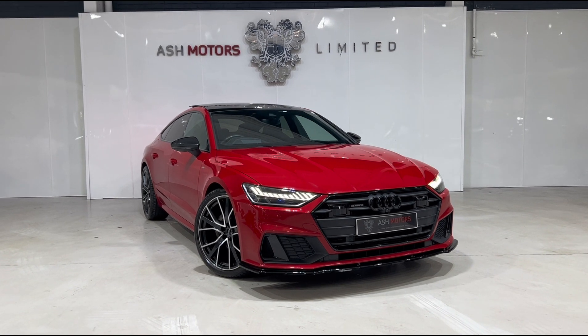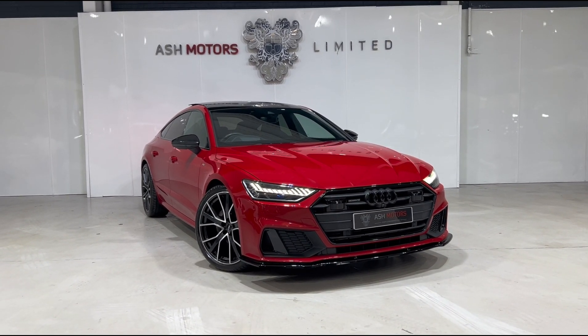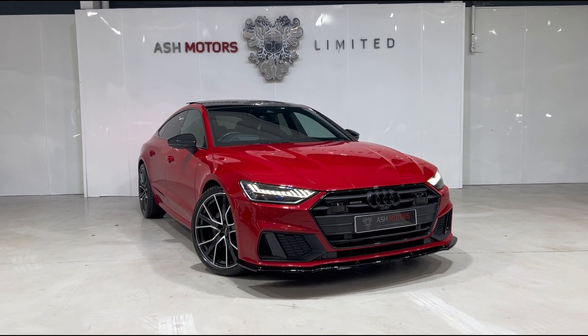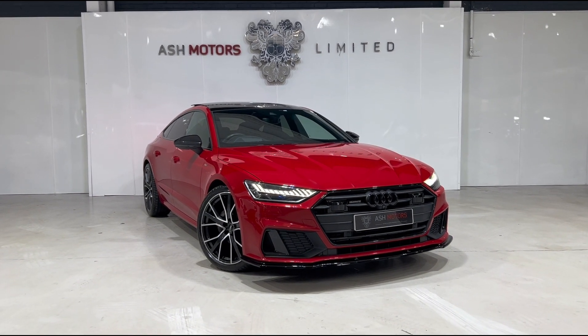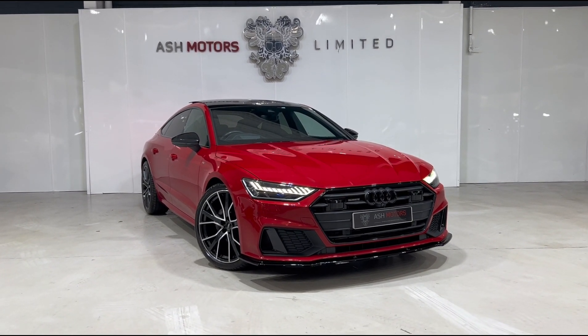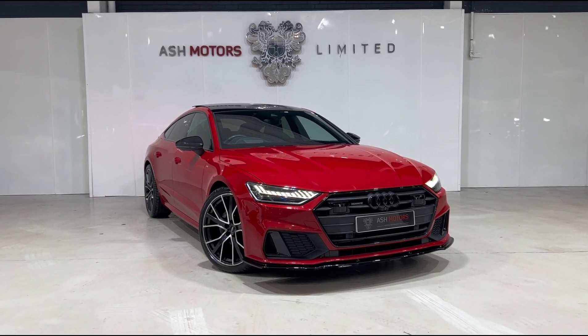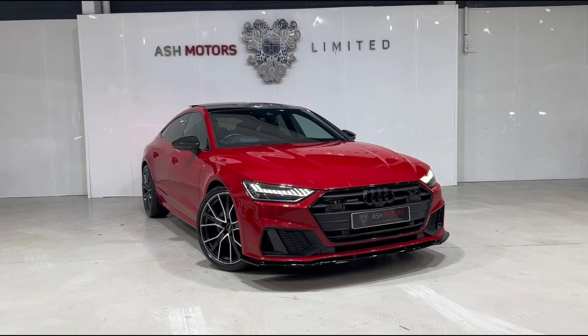Just want to give you a very quick look around this stunning 2019 Audi A7 50 TDI Vorsprung edition that we've just taken into stock. This particular vehicle has covered just over 67,000 miles from new, benefits from a full service history, and as you can see is finished in the wonderful Tango Red, which looks fantastic on this A7.